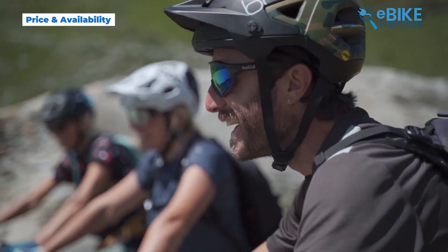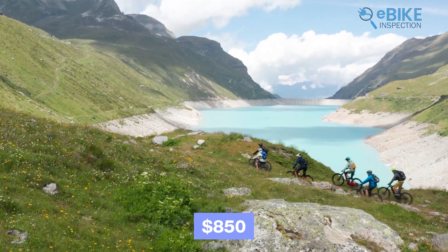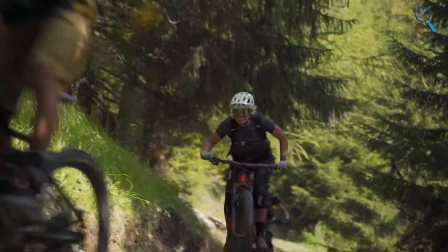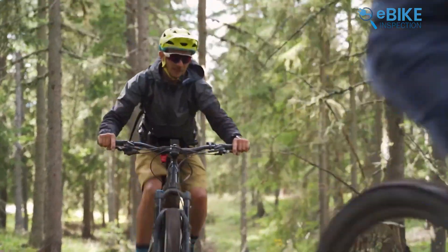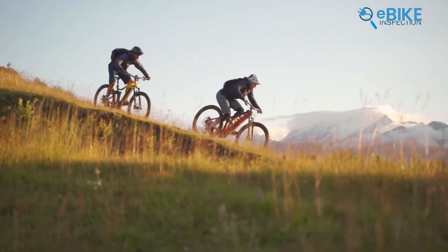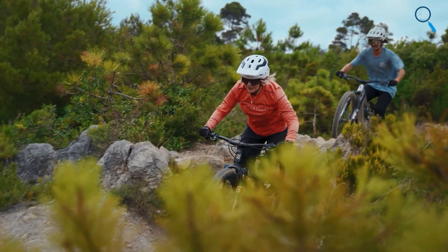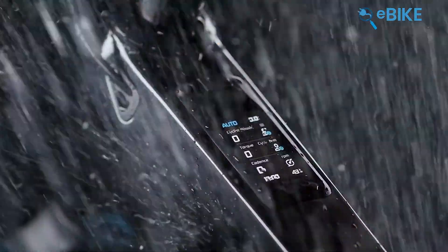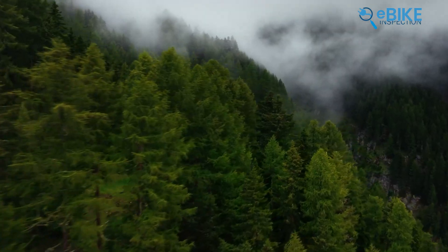The Bosch Performance Line CX is priced at around $850, which is considered a fair price for such a high-quality system. When it comes to availability, there are notable differences between the two systems. The Bosch system has been on the market for a while, so it is widely available across many bike brands and models. On the other hand, the DJI AVENOX system is newer and not as widely available yet — currently it's mainly found on the Amflow PL electric mountain bike, though it's exciting to think about the potential for this system to appear on more bikes in the future.